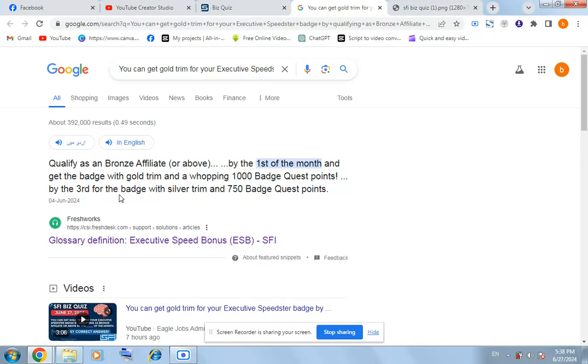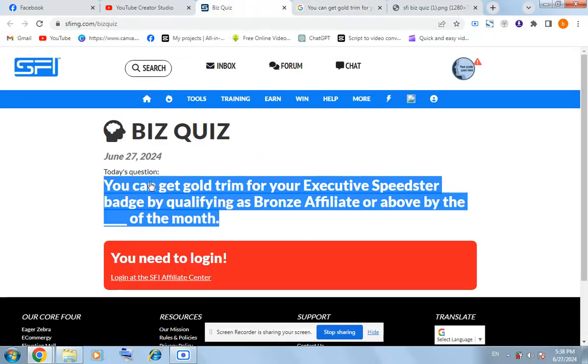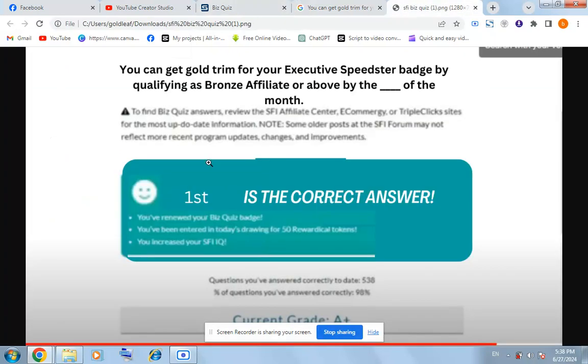By the third for the beige with silver trim. The answer for today is 'passed' — copy 'passed' and come to the question page, put this in and you will see that 'first' is the correct answer for today's base space.